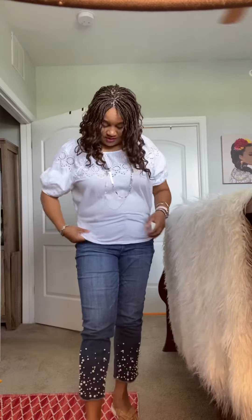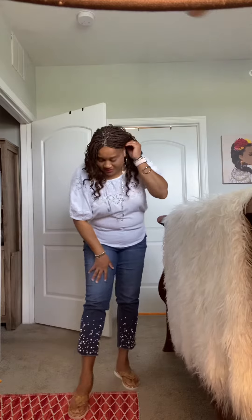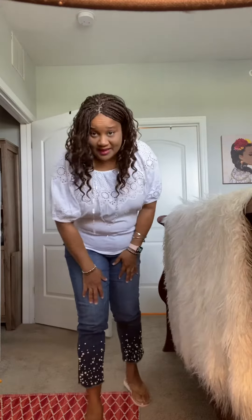What I have on is a shirt from Loft — so cute, it has the little eyelet print. And then I've got my jean crops from Chico's. As you can see, it has the little pearl accents. So we have several things going on here: nice pearl accents and eyelet up at the top.